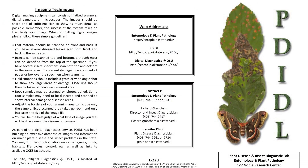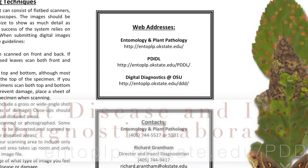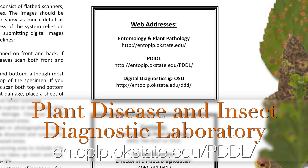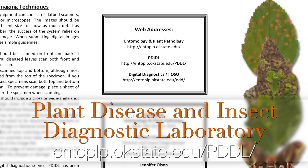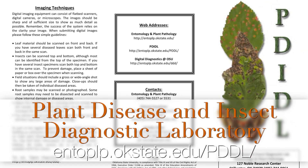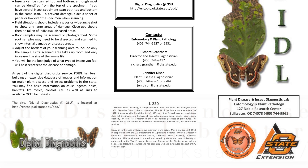If they are not able to help you with a confident identification of what might be wrong with your plant, they'll send these samples or the photographs off to the plant disease and insect diagnostic laboratory here at OSU. Consider this like going to your general practitioner and them not being able to confidently identify what might be wrong with you and they send you to a specialist. However, we hope that it doesn't get to this point.